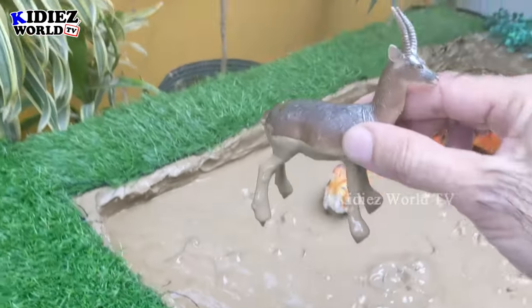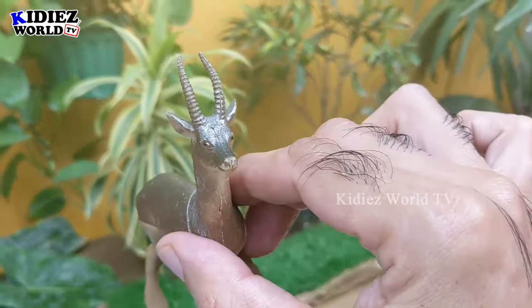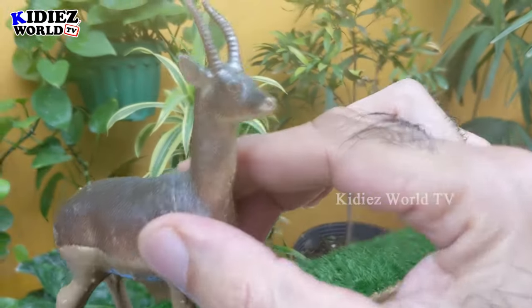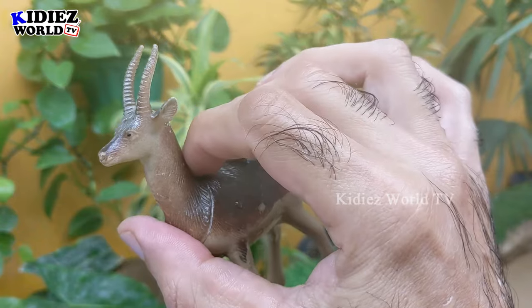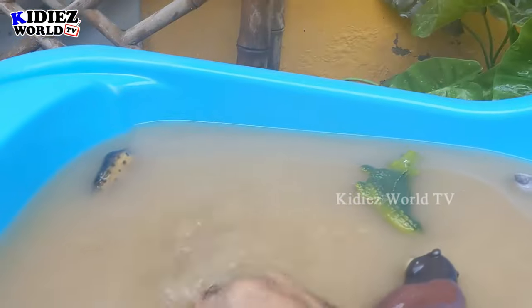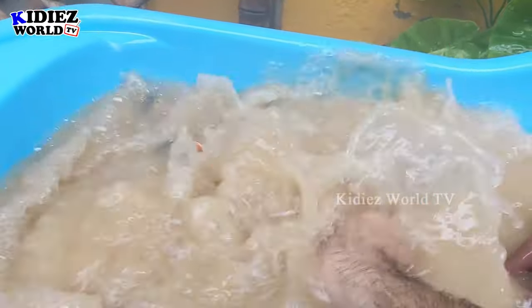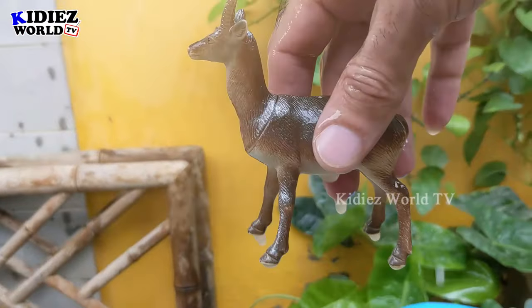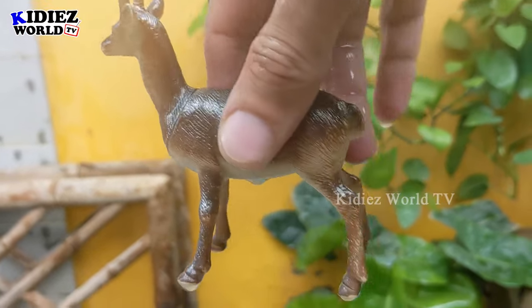The next one we have is antelope — another very innocent animal of the African jungle. The antelope has two straight and very sharp horns on his head. My diet — a herbivore animal. Let's wash him — here we go, antelope!